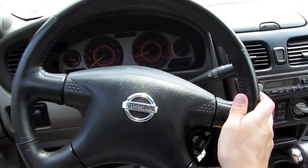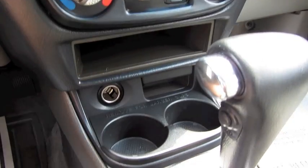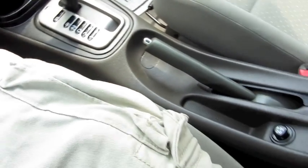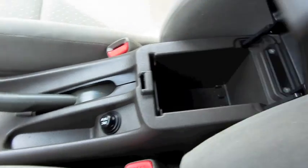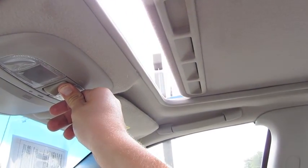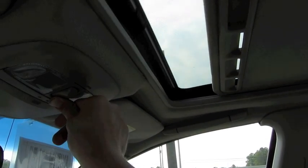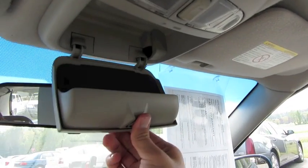Cruise control, your intermittent wipers. Special gauge clusters, special to the SER. Storage and cup holders, 12-volt power outlet. Power sunroof.